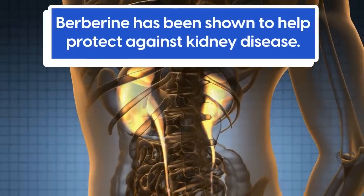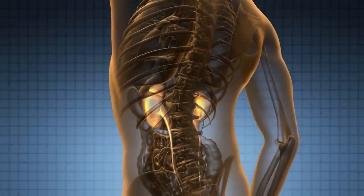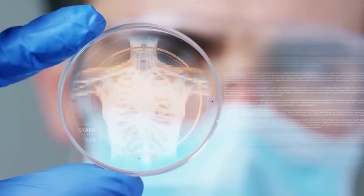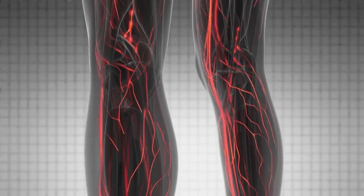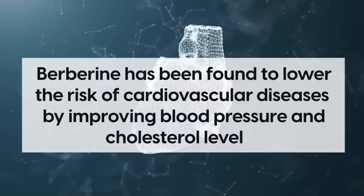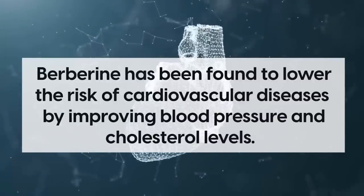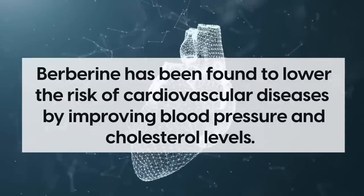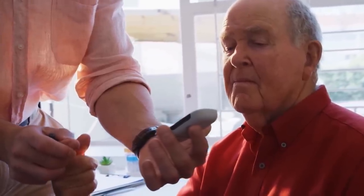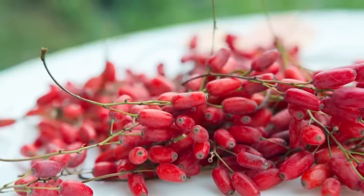Furthermore, berberine has been shown to help protect against kidney disease, another common complication for diabetics. Berberine increases the expression of certain proteins in the body, which are believed to prevent inflammatory pathways that lead to kidney damage. And finally, berberine has been found to lower the risk of cardiovascular diseases by improving blood pressure and cholesterol levels. So if you're looking for a natural way to treat diabetes-related complications, consider adding this powerful supplement, berberine, into your daily routine.